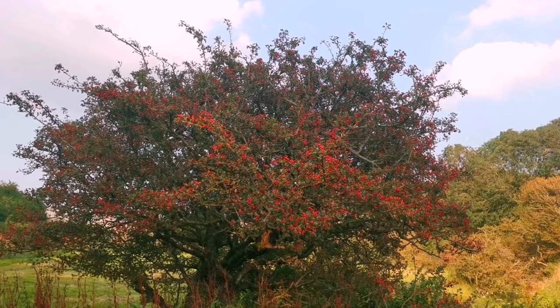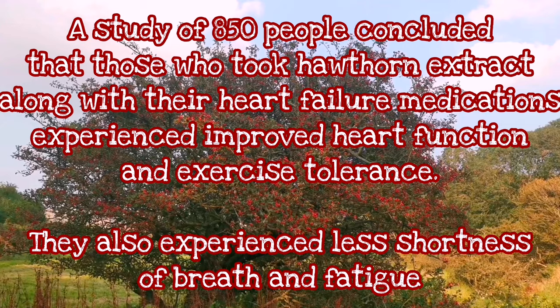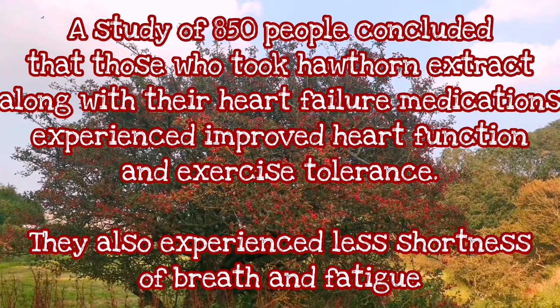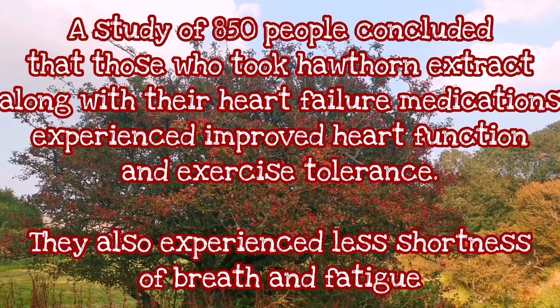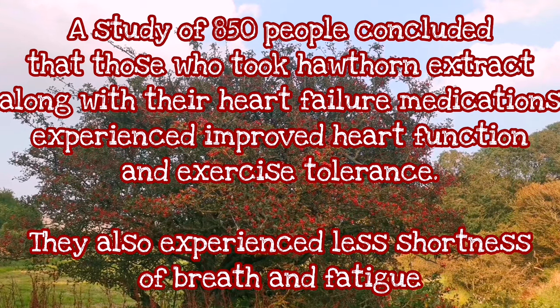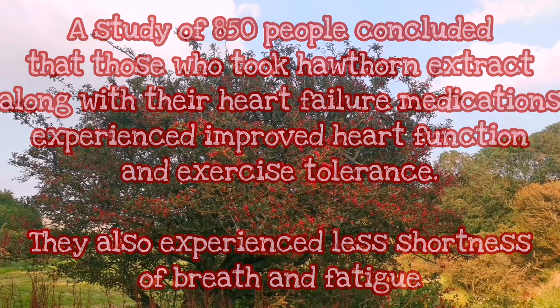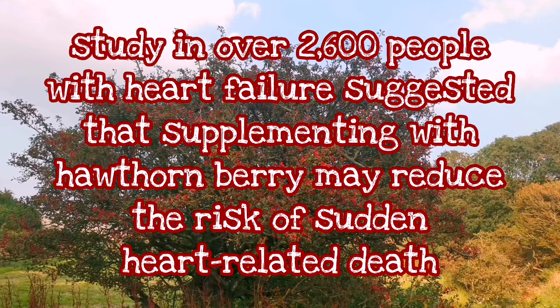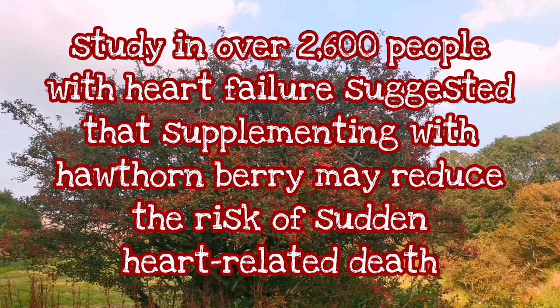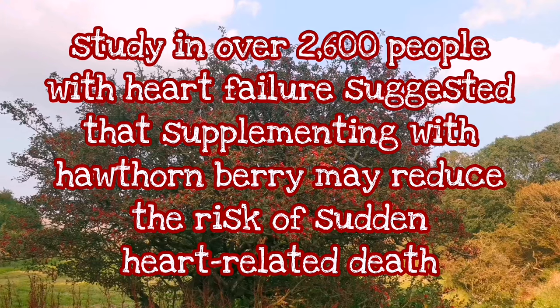Science had a look at it, and they've done a study on more than 850 people. This concluded that those who took hawthorn extract along with their heart failure medications experienced improved heart function and exercise tolerance. They also experienced less shortness of breath and fatigue. Then there was a massive study on more than 2,600 people with heart failure, which suggested that supplementing with hawthorn berry may reduce the risk of sudden heart-related death.